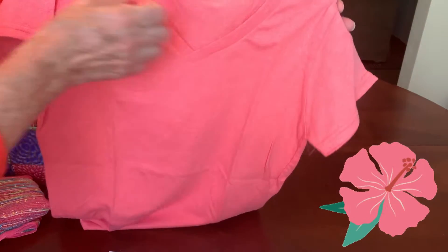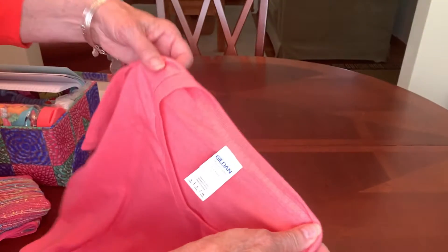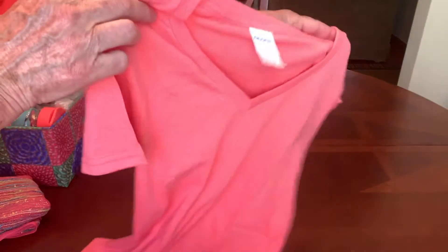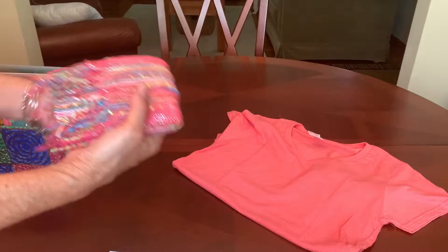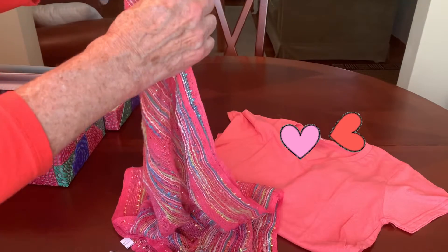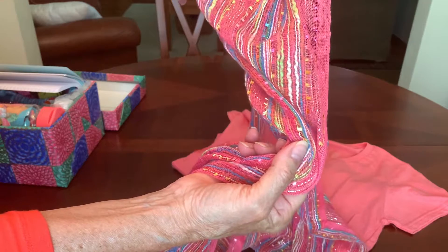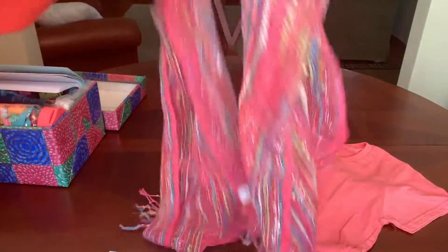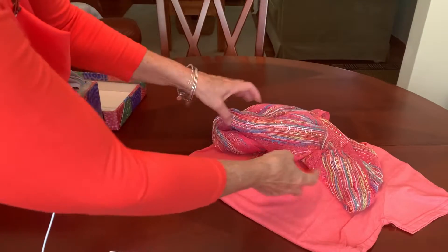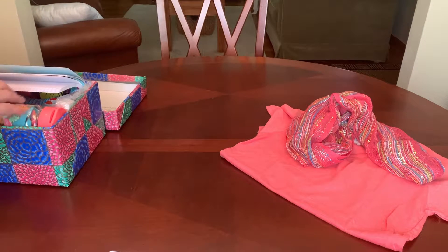It's a ladies size small in a very pretty coral color. It's a Gildan brand t-shirt that I picked up at the Dollar Tree for one dollar. To spice it up I also found at the Dollar Tree this really pretty scarf in coral with other colors of turquoise and lime green, orange, and there's some silver running through it. It's a really long scarf and I thought she could wear it around her head, around her neck, or around her waist to make for a pretty outfit.